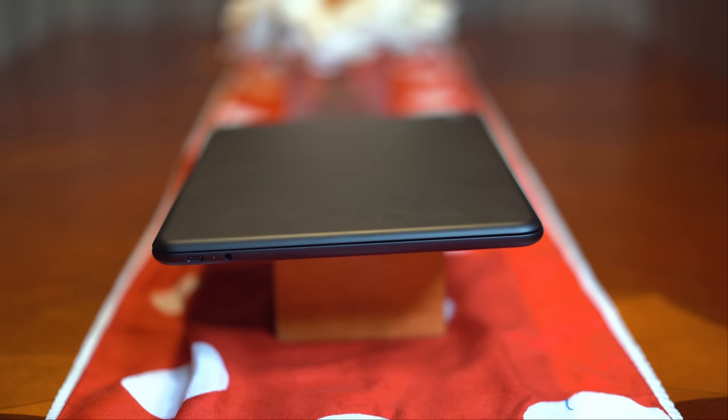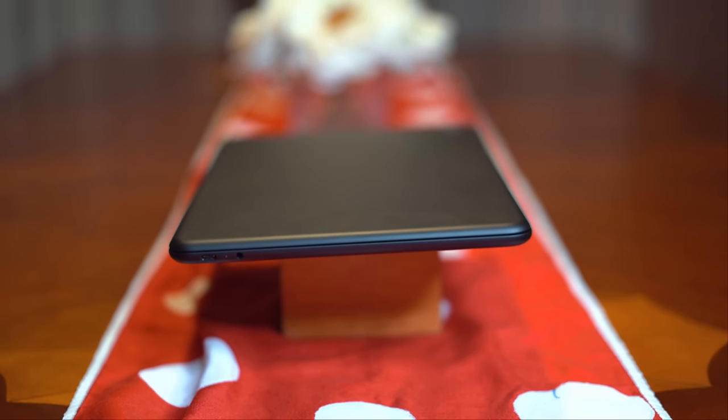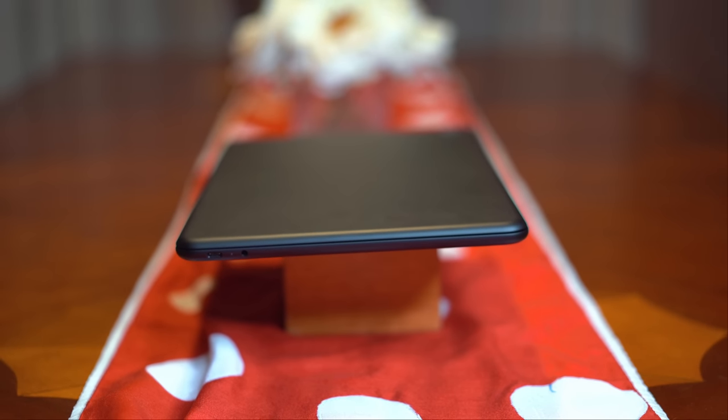When I first got the Pixelbook Go from Google, I was intrigued, but honestly I wasn't that optimistic. But over the course of the last few months, my opinion definitely changed. This video isn't sponsored by Google, nor did Google even require me to make a video. I decided to make this video because I actually believe it's that good.